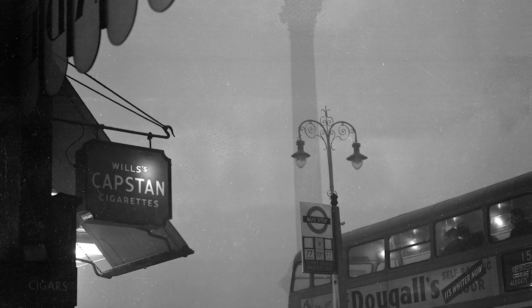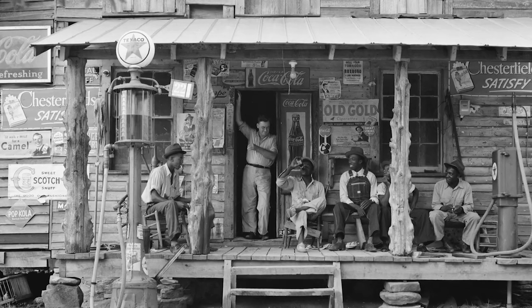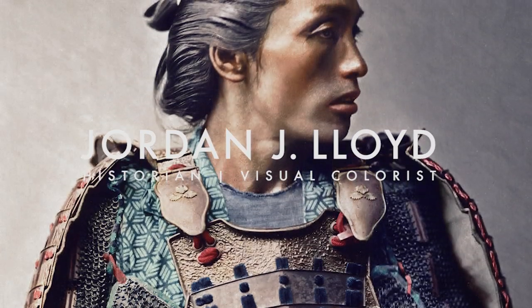History is a very abstract concept that you only learn about in school through textbooks. You're going through all these boring books of black and white photography, and all of a sudden when they see that stuff in colour they can go, oh wow, I can really relate to my great grandmother or something like that.